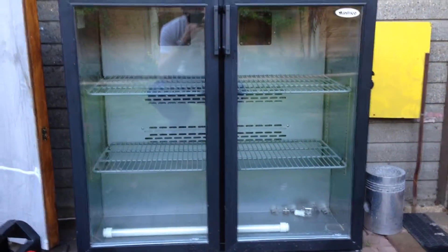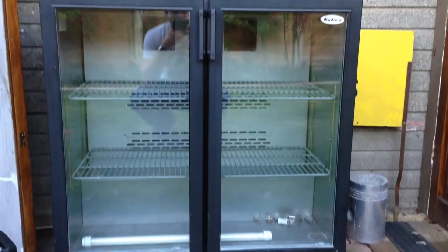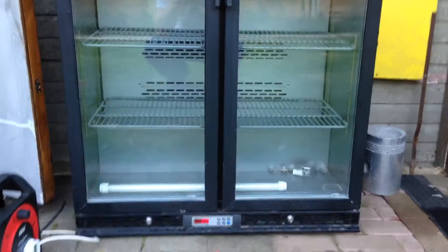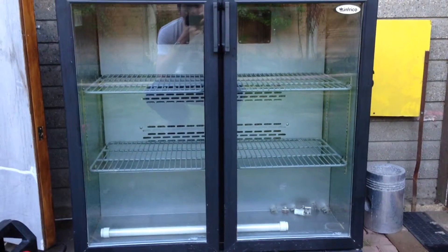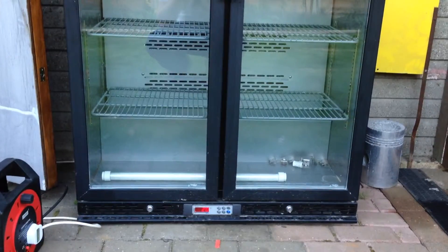I thought I'd show you all something I came across today. It's this fridge corner unit. It was quite literally in the gate to work, as I was going to work — just sitting there, someone had dumped it in the gate.